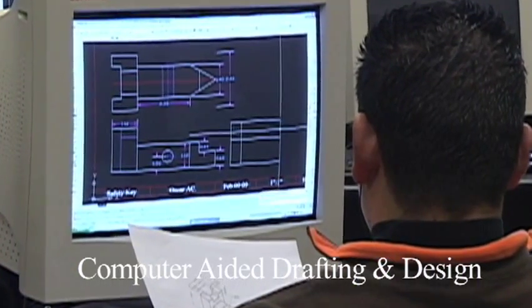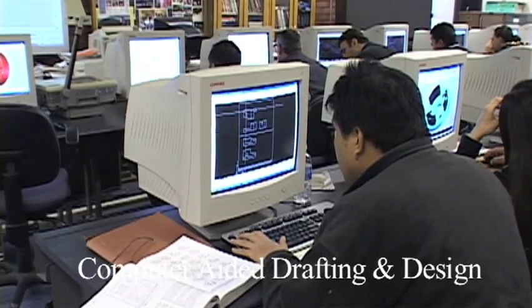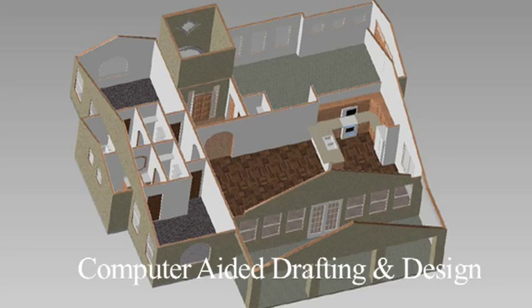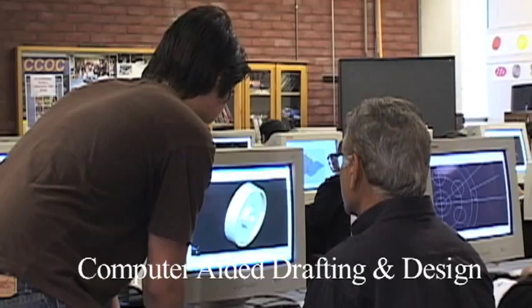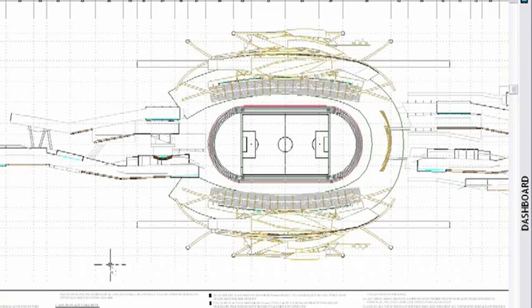Our CAD program offers students the skills to perform manual drafting, the opportunity to learn computer-aided AutoCAD drafting, and the knowledge to create two-dimensional as well as three-dimensional images. Training in residential drafting, roadway drafting, light commercial drafting, structural and commercial detailing, as well as structural steel drawings.